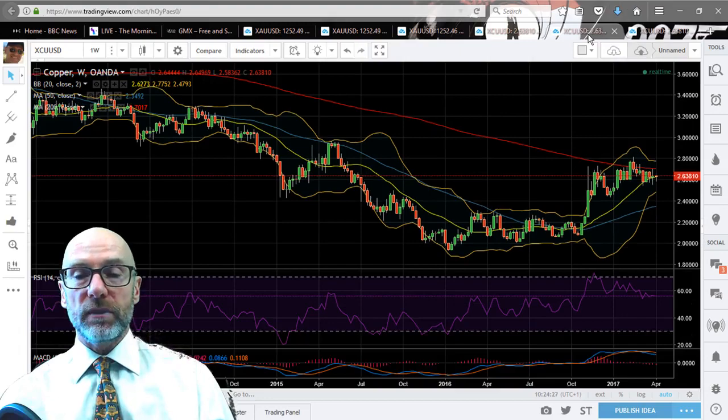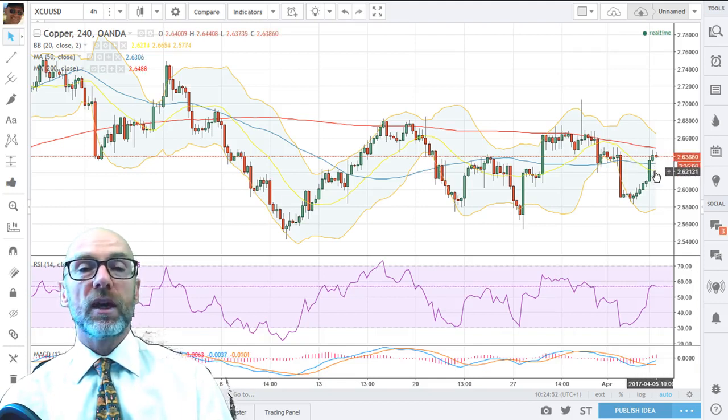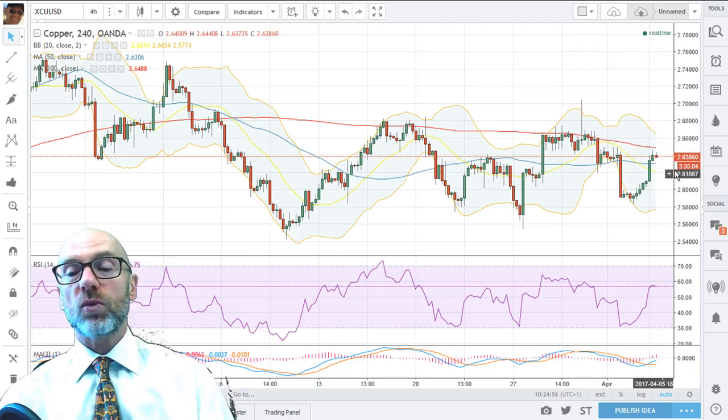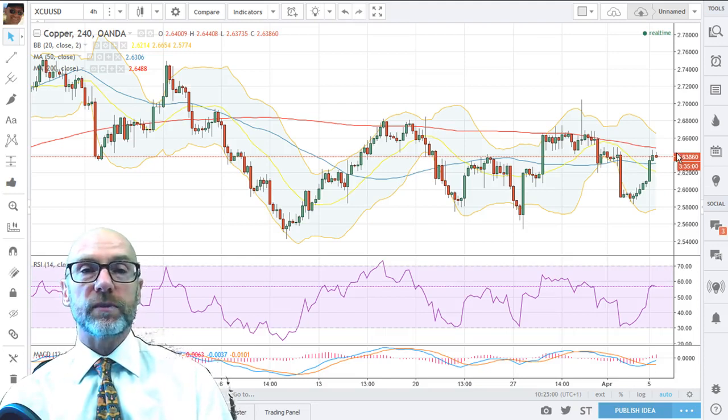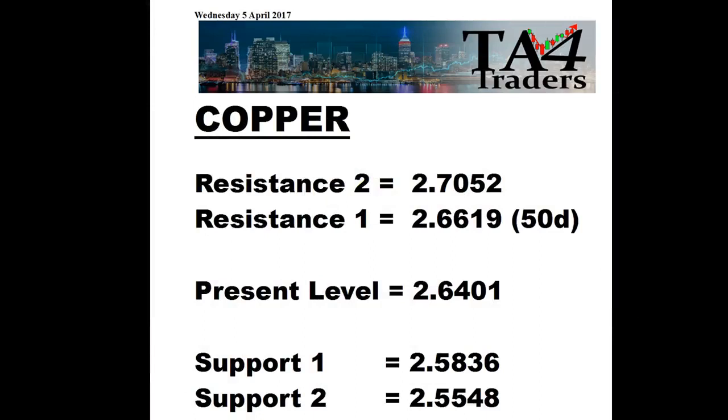On the shorter term picture, here we're looking at the four-hour chart. You can see there's this resistance level and again a moving average was key — this is the 200 four-hour moving average at 2.6488; be aware of that. We're back above the 50-day which is good, but the 20-day is still tracking down. Perhaps we'll wait for the 20-day to roll, come back above the 50 — that could give the push up through the 200 four-hour moving average. The RSI is quite okay on the short term, as is the MACD. Daily support/resistance levels: resistance at the 50-day at 2.6619, then 2.7052. Support at the bottom of that trend at 2.5836 and 2.5548.